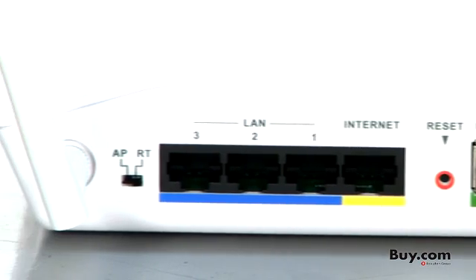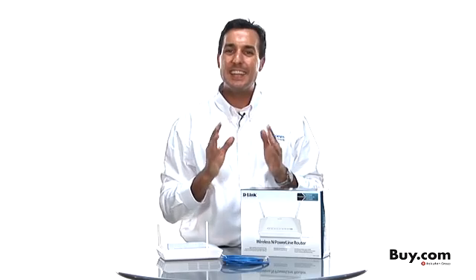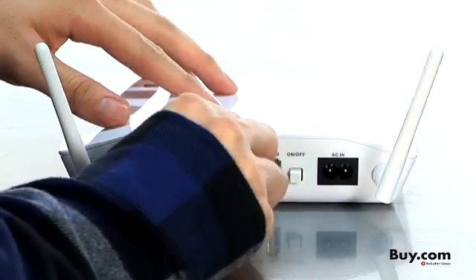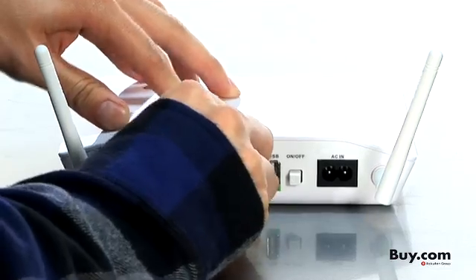The 200 Mbps bandwidth of this Powerline router instantly converts every power outlet in your home into a high-speed broadband port. Just plug a Powerline adapter into the wall and you're good to go.